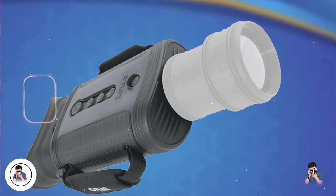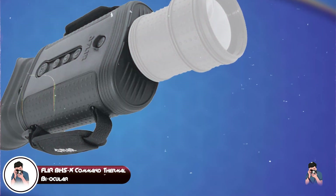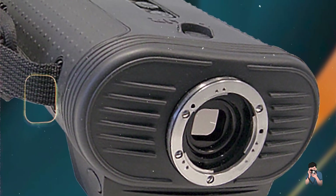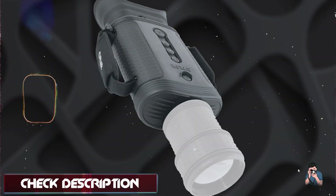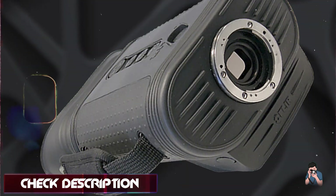Coming in at number three is the FLIR BHSX Command Thermal Biocular. Featuring FLIR's advanced thermal imaging technology, the BHSX Command offers a 640x480 thermal sensor with customizable color palettes and image enhancement features. It includes integrated laser range-finding capabilities for accurate distance measurement.